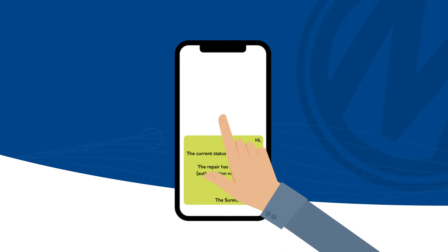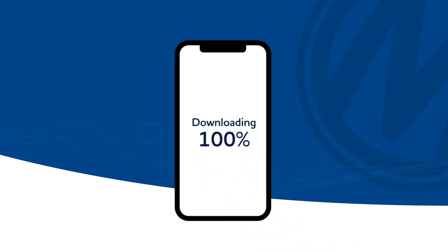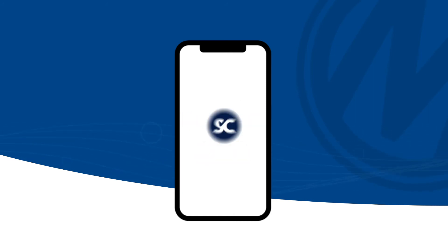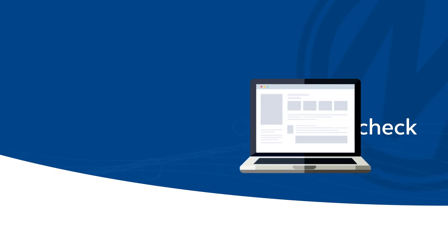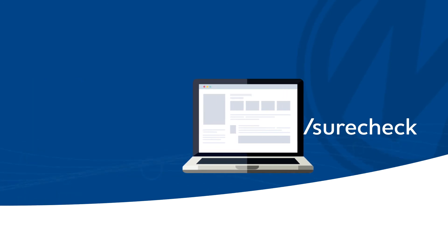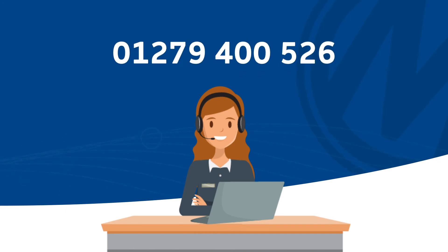You can download the SureCheck app from your device's app store or by texting SureCheck to 8802. You can also submit a claim online at manheim.co.uk/SureCheck or by calling the SureCheck team on 01279 400 526.